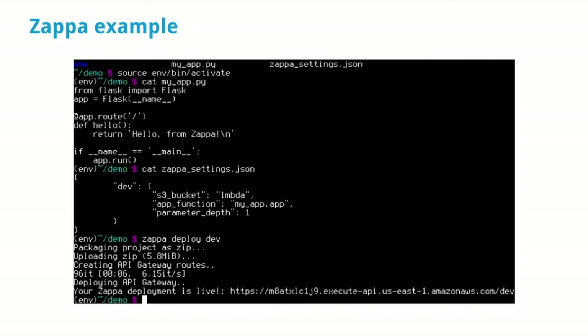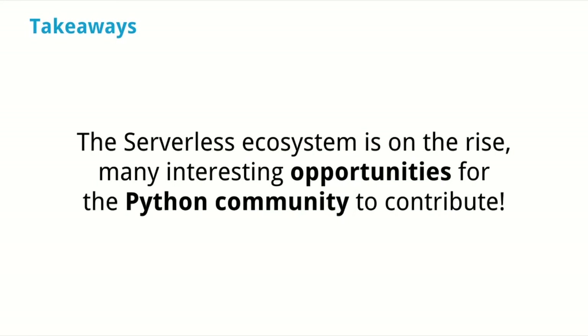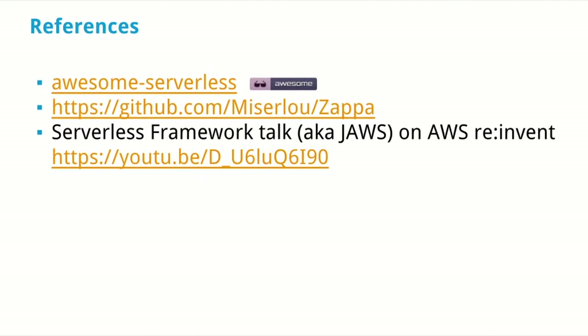There are two takeaways for us as a Python community from serverless architecture. I really believe this is the next generation of cloud services evolution and it's going to grow significantly this year and beyond. The Serverless Framework is already used in production; Zappa is brand new. The real takeaway is that our community has many interesting opportunities to contribute — it's out there on GitHub, there are references on my slides you can check later.